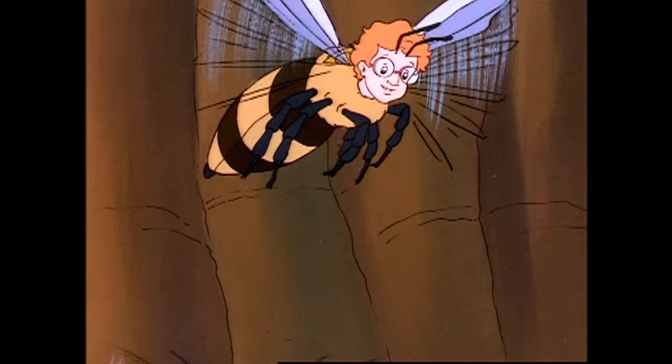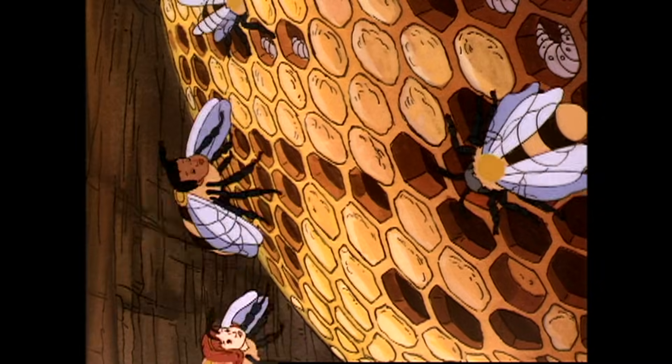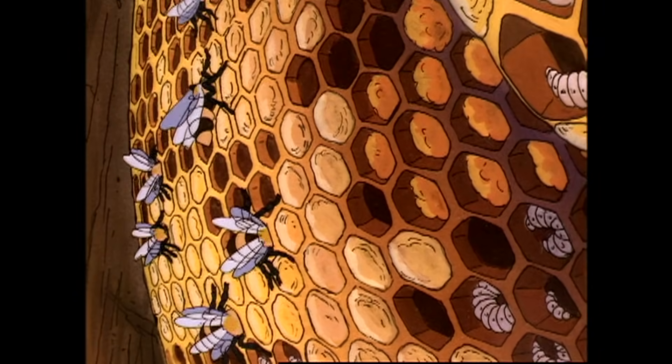I made it through alive! You're an unstung hero, Arnold. This is incredible! There's a zillion bees crawling all over.